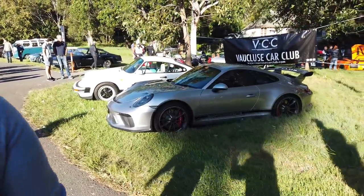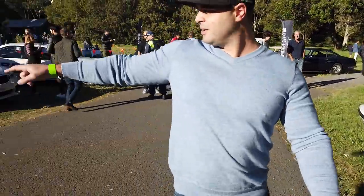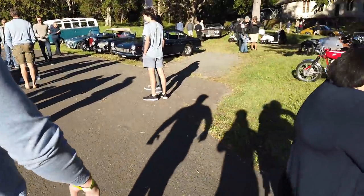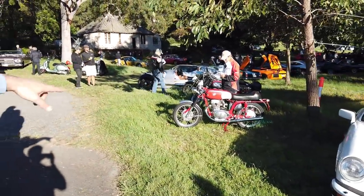There's a GT3, and the Carrera GT — maybe my favourite car, let's see. Another Carrera, and there's an old school collectible MV Agusta bike — amazing.